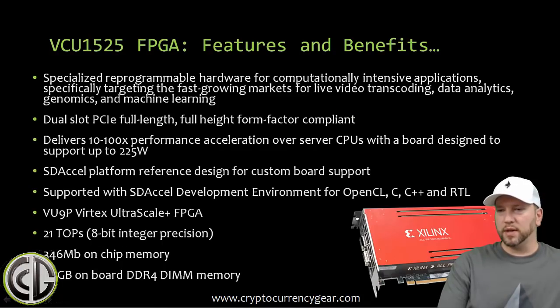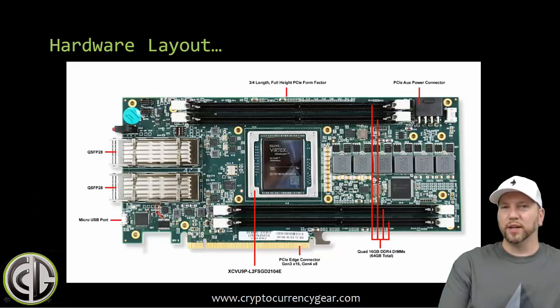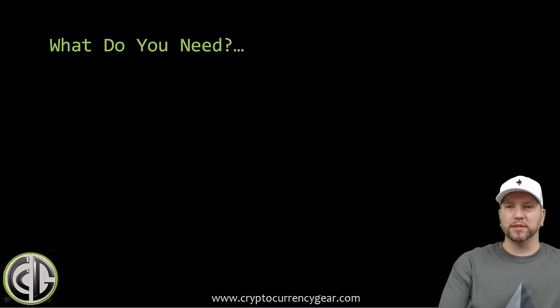Let's talk about this actual release: the Xilinx VCU1525 FPGA. It's specialized reprogrammable hardware, dual-slot PCIe full-length — basically the size of a graphics card — uses about the same power, but delivers 10 to 100x performance acceleration over server CPUs. Think about how powerful server CPUs are, then multiply that by 100x. It also features 64 gigabytes of onboard DDR4 RAM. On the back of the FPGA you literally plug in four 16-gigabyte sticks of DDR4 memory directly into the card.